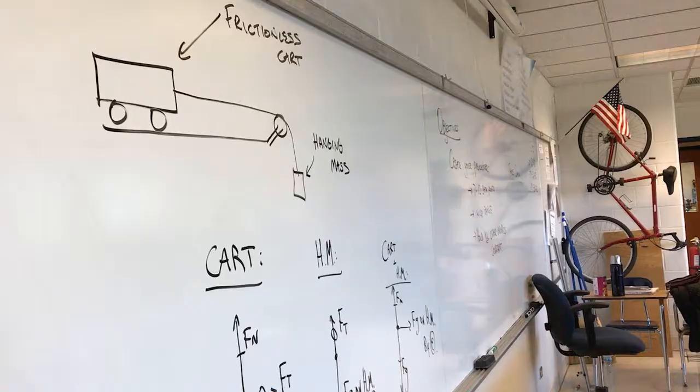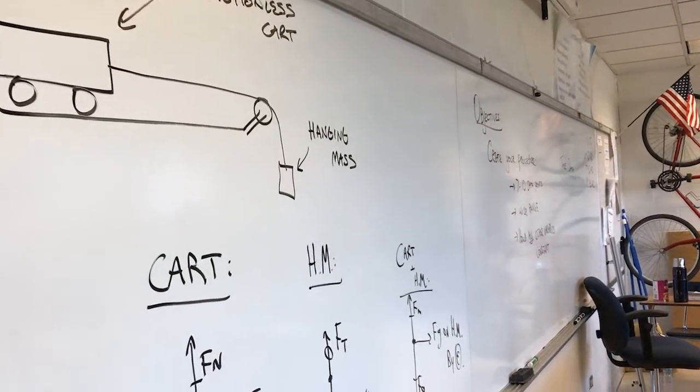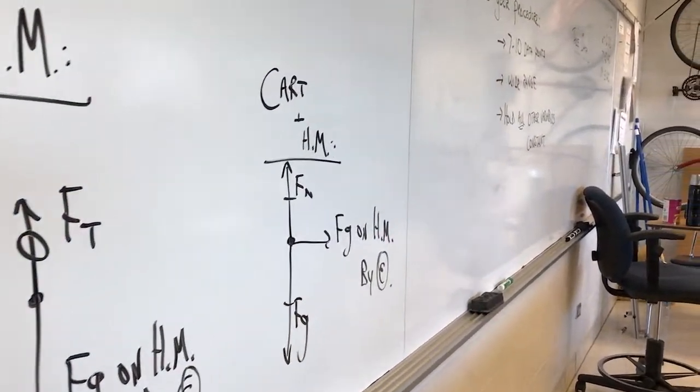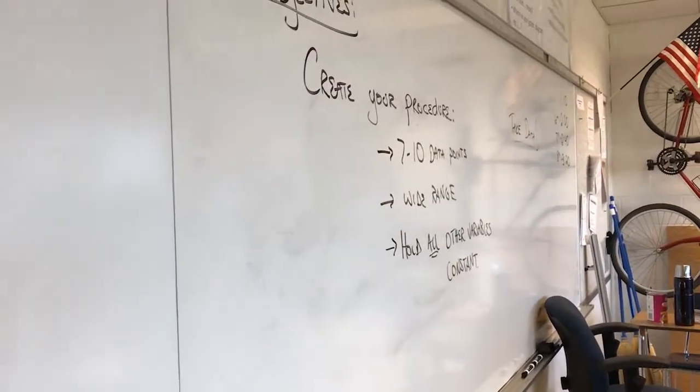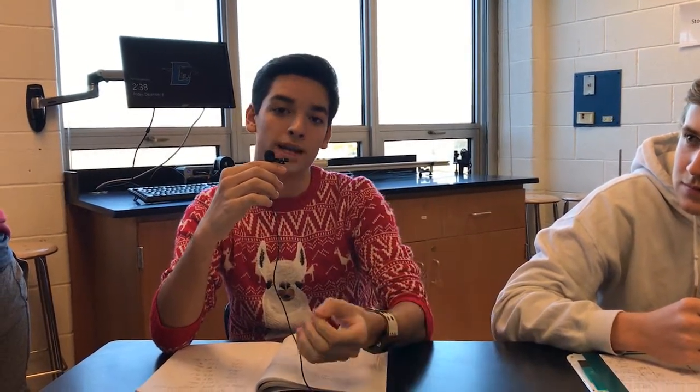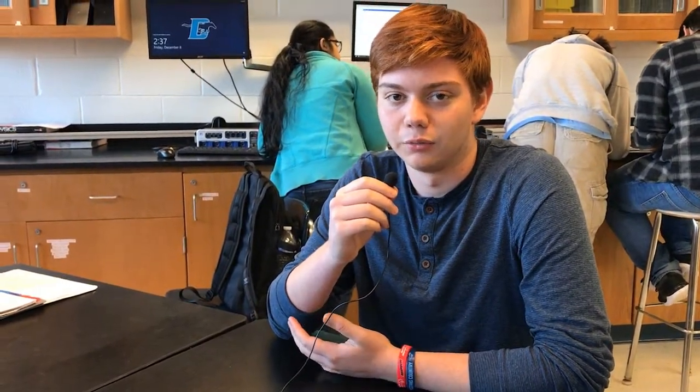We hypothesized that in this experiment, as we added more mass to the hanging mass side and took mass away from the frictionless cart, the acceleration would go up. Throughout our procedure, it was very important to keep the mass in the system the same, so we kept putting mass from the cart back onto the hanging mass to keep the system balanced. At the very end of our experiment, we realized that the more mass we put on the hanging mass, the more it would increase the acceleration of the cart.